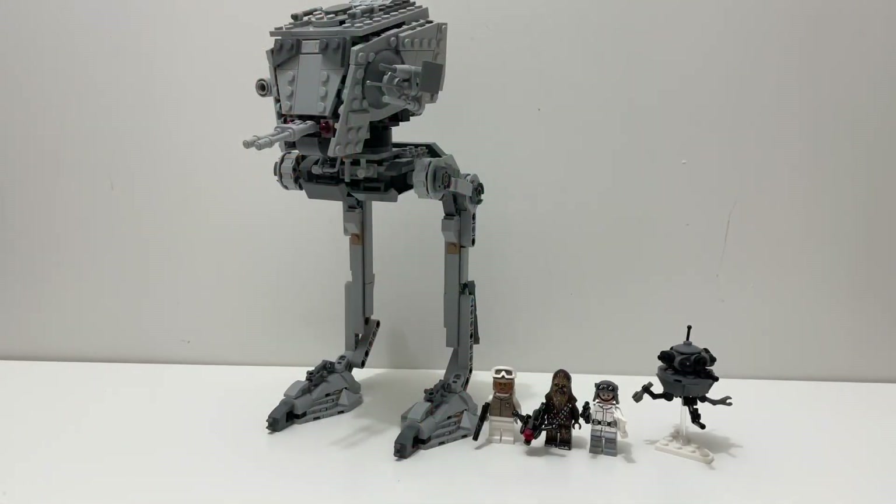Displayability for the Hoth AT-ST: this set looks pretty good on display. You can stand it on your shelf, and you can start a little fight scene, but there's not much else you can do with it on display. I would say that displayability goes to Boba Fett's Starship or Slave I. It's a really nice set and it also comes with a display stand.